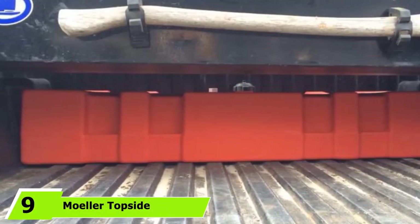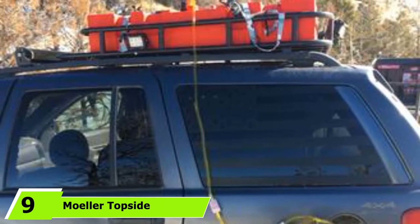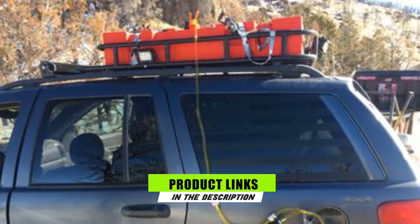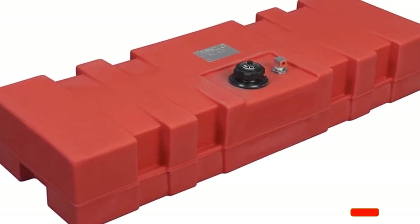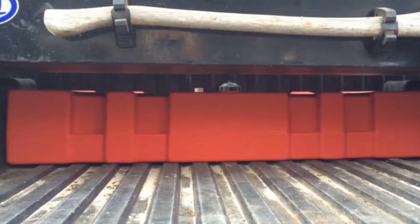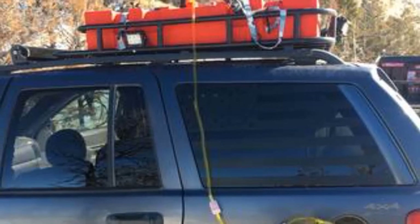Moving on to the next at number 9 with Muller Topside 15-Gallon. Thanks to its 15-gallon capacity, Muller Marine Topside is one of the best boat gas tanks for large outboard engines. And if this is still too small, you can get it in 22 and 24-gallon versions too. Keep in mind that this model is very large, so measure carefully to see whether it can fit on the boat. Lastly, the entire construction is very durable and guaranteed to last long.